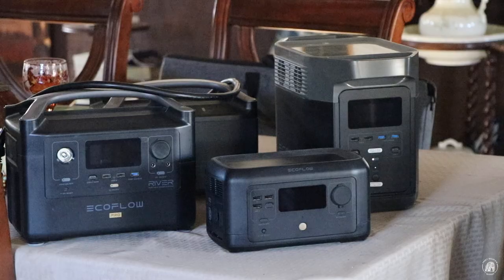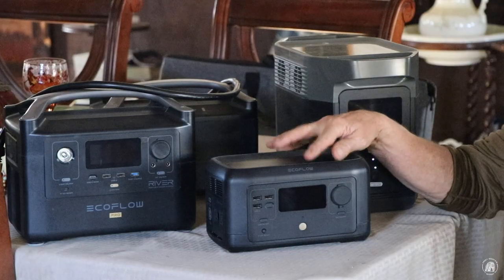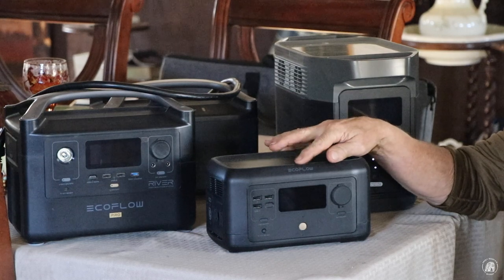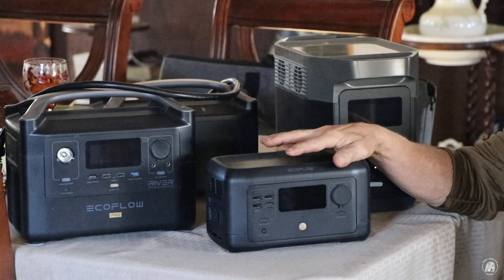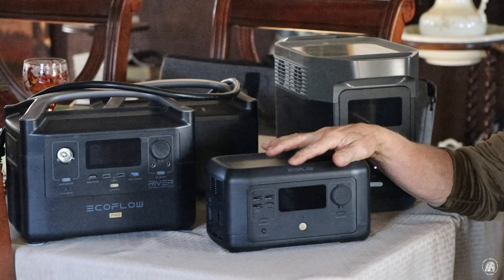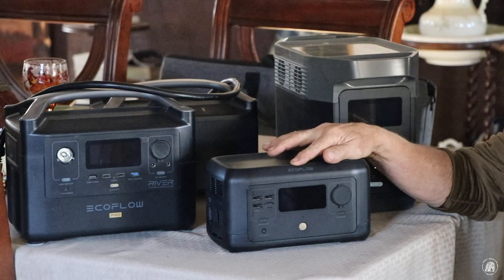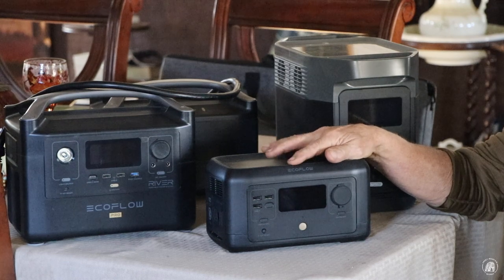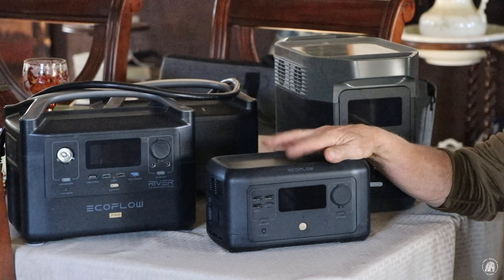I want to talk to you today about the little Mini, which is rated at 300 watts. It's such a great little item. I have been keeping this one in the bedroom specifically for charging my cell phone, my earbuds, and things of that nature, and I've actually used this one for two weeks without charging it.